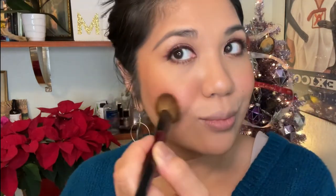I have a lot of blush on but for video purposes I wanted to show you how much it can be built up.